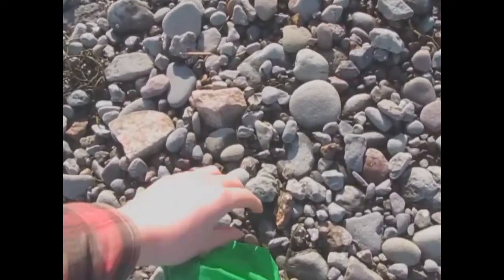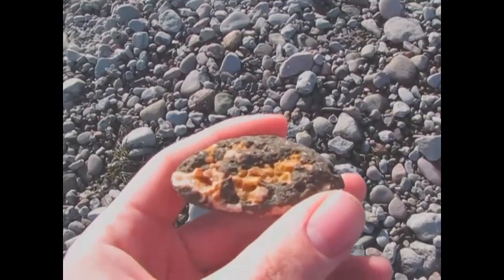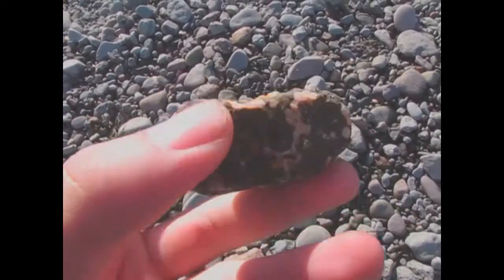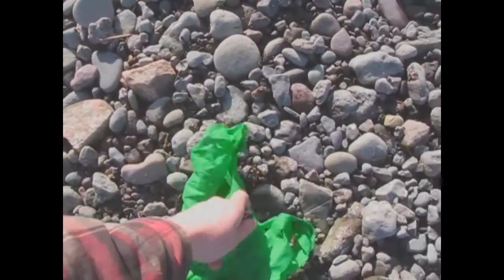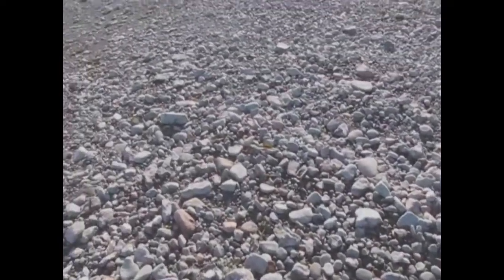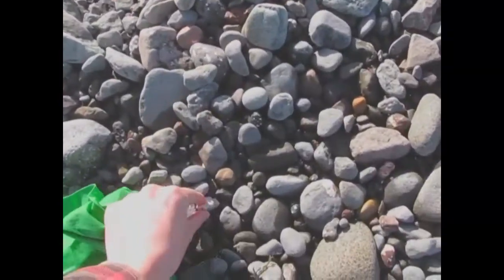Even just all the basalt pieces here — look at that. That's cool, I'm going to grab that one. Definitely got to hurry before the tide's going to come in on me, so thankfully I'm not too too worried.